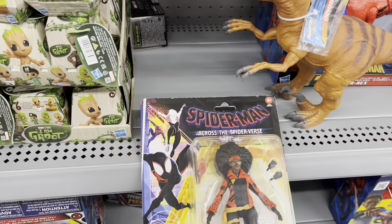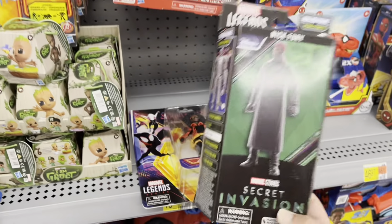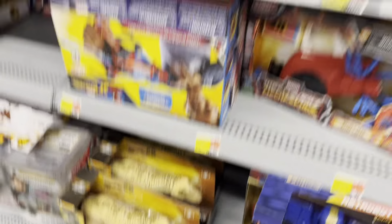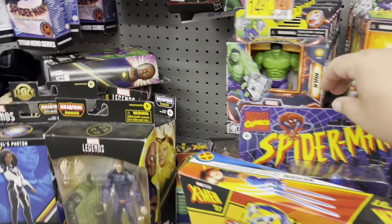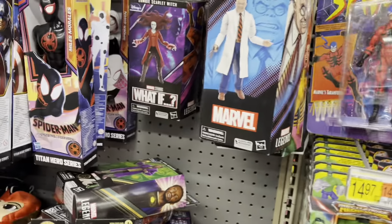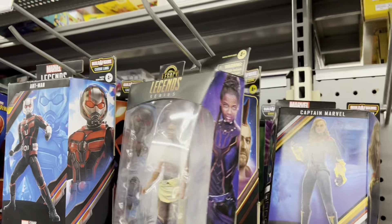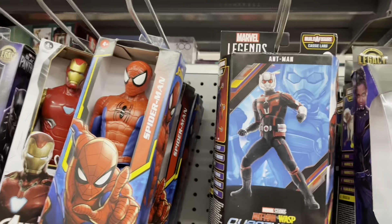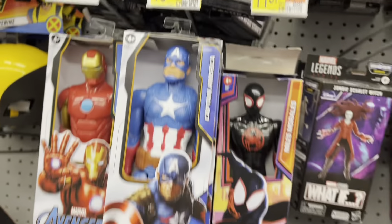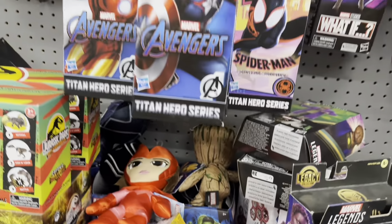There's Jessica Drew. Got a Secret Invasion figure back here - there's Nick Fury, that's cool. Knocked over a dinosaur - not sure where he came from - and a Baby Groot. Oh, we got Tarantula, and some more Legends. There's Captain Marvel, Ant-Man, Future Ant-Man, oh there's Photon - Photon Monica. Yeah, decent amount of Legends.